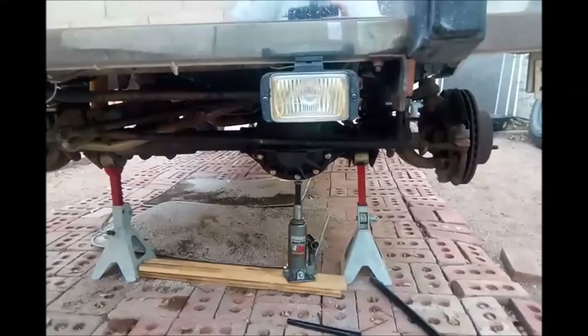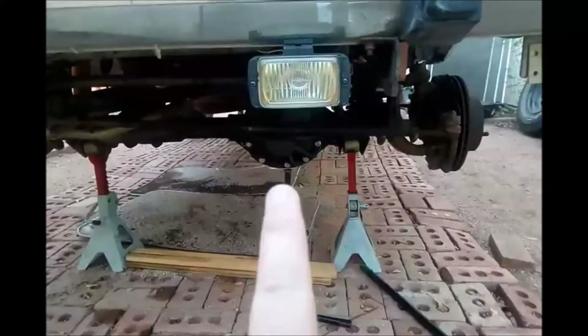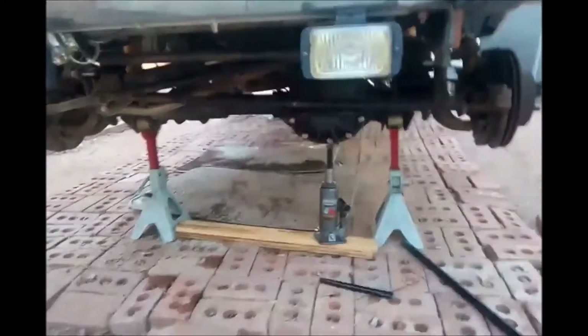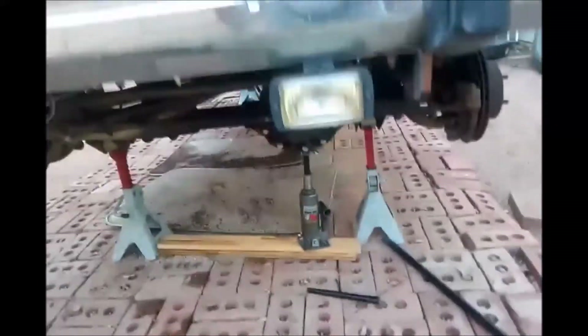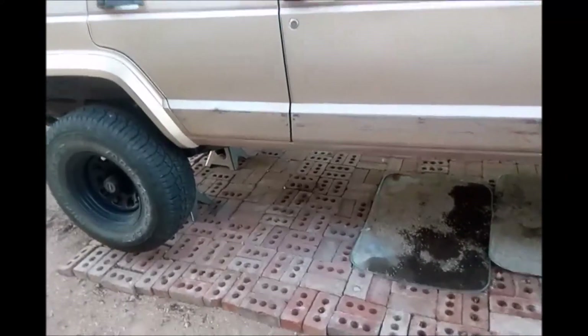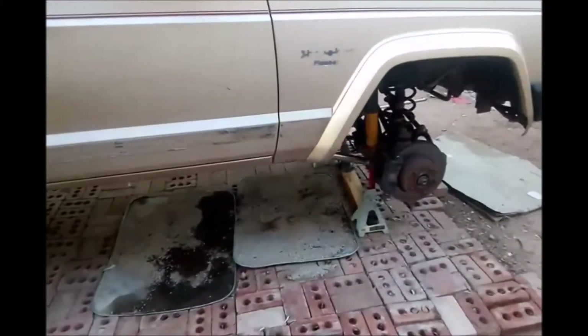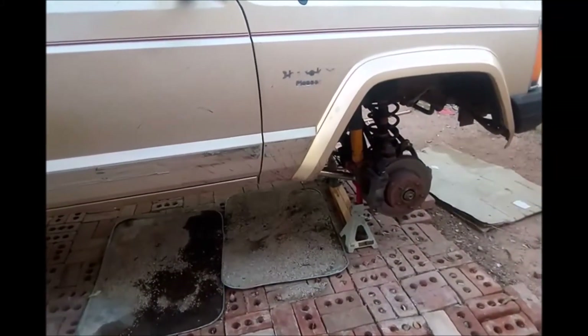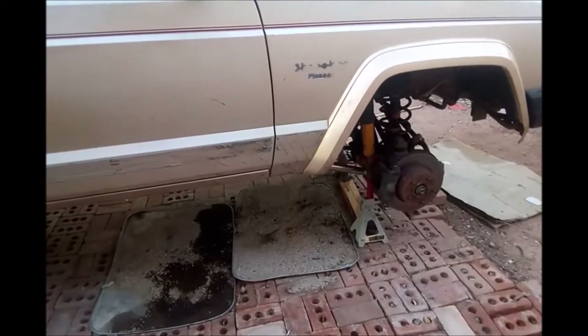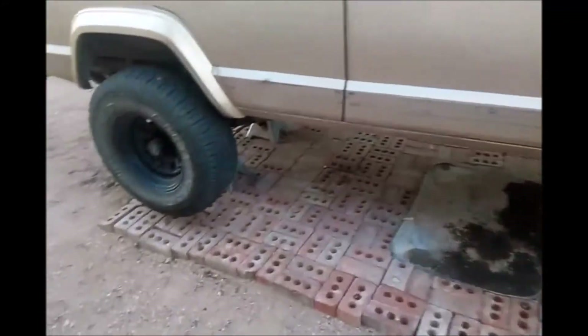I also need to reseal the front diff — it's leaking pretty bad and has gotten worse since the trip. I also lifted both ends because the four-wheel drive didn't seem like it was engaging when I was off-road, but it is engaging — I just tried it. I'll be dropping it back down once I'm done with the video.